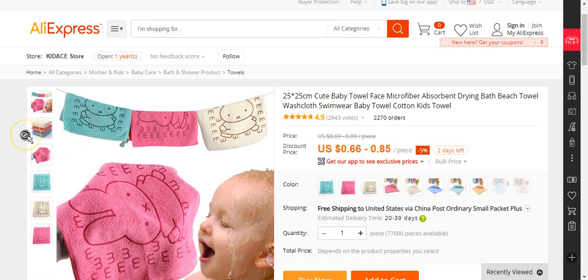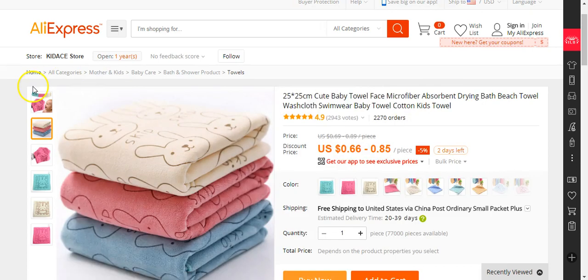So the first towel we have is this small cute baby towel — a microfiber towel for babies. This is a good item to market because it's a towel, everyone needs a towel first of all, but now you're going down to the baby niche. And you can go even further — baby niche and then cartoon characters. They have this little cartoon character like a bunny, so it's very niche specific and it's selling well.